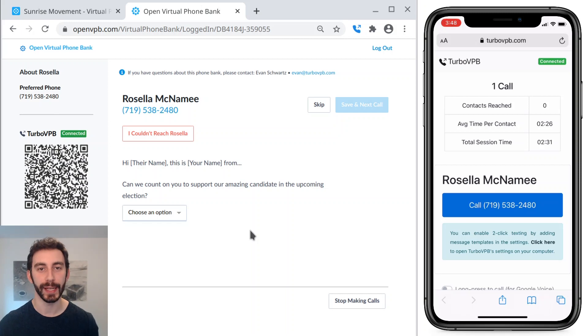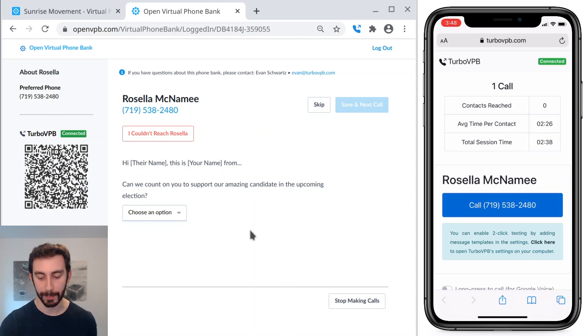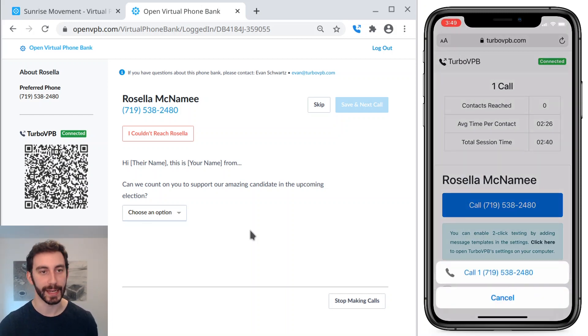You can see on the right that TurboVPB has already sent that person's contact details to my phone. So if I want to keep calling, I can just tap the big blue button again and keep calling.